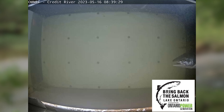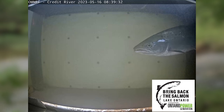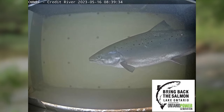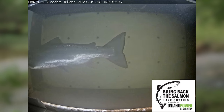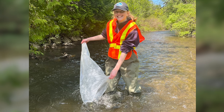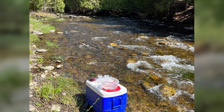The Lake Ontario Atlantic Salmon Restoration Program, also known as Bring Back the Salmon, is a partnership between the OFH, the MNRF, and over 40 other conservation partners. The goal of the program is to restore a self-sustaining population of Atlantic salmon back into the Lake Ontario watershed. The lead sponsor is Ontario Power Generation. The program has four components: fish production and stocking, water quality and habitat enhancement, outreach and education, and research and monitoring.